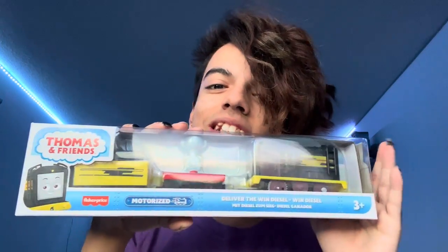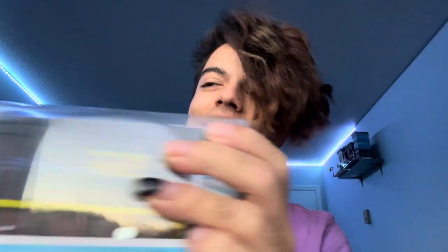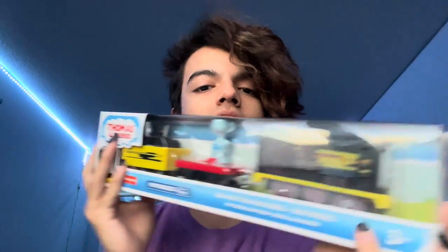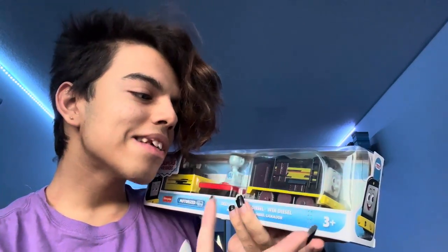Hey guys, my name is Hugo Valentine Jr and today we have motorized Deliver the Win Diesel right here, which is so exciting. I actually really wanted this ever since I saw the little teaser because the colors are basically exclusive to this Greatest Moments pack.